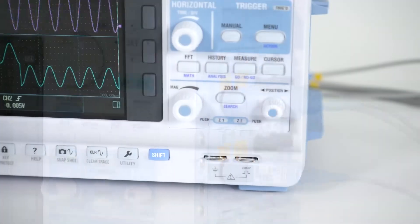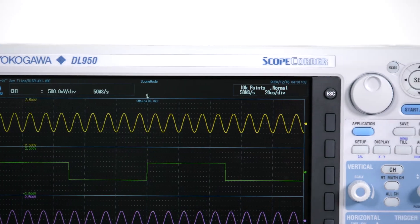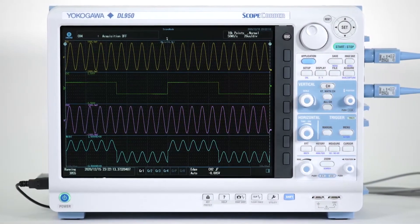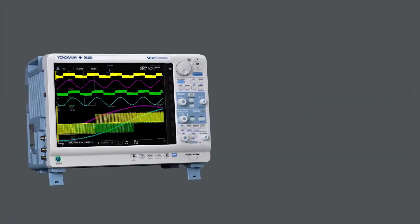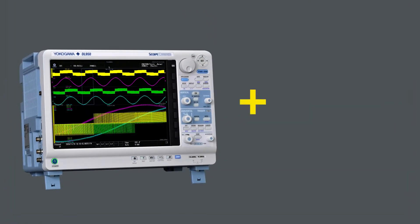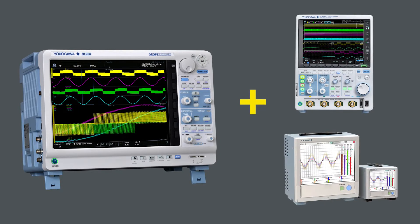Perfected over years of continuous innovations, introducing the next generation of its evolution — the Yokogawa DL950 scopecorder. The DL950 is a unique combination of a mixed-signal oscilloscope and portable data acquisition recorder that can be used to capture both high-speed transient events and long-run trends.